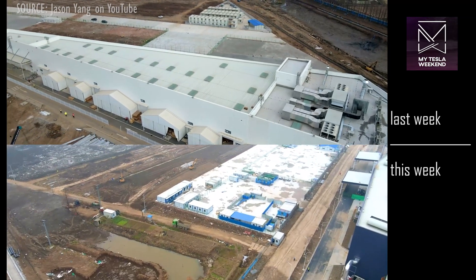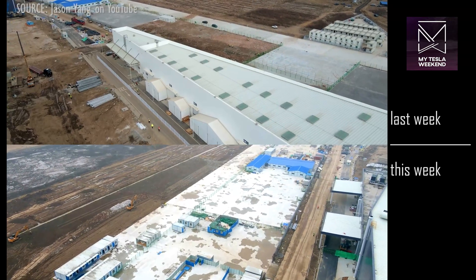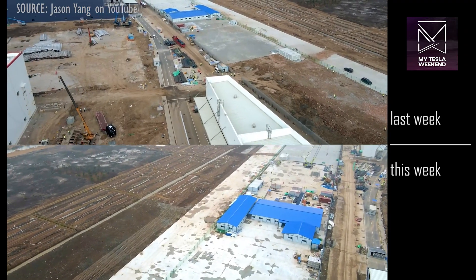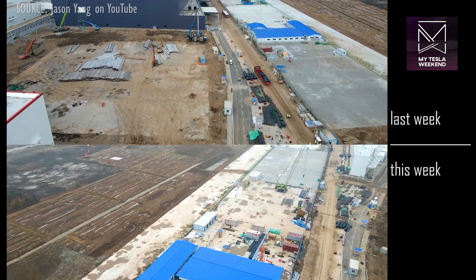The east expansion is now almost entirely paved, and it appears to be storage and the new area for temporary offices, though it also looks like it may be expanding further east at some point pretty soon.